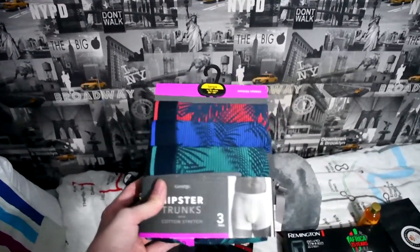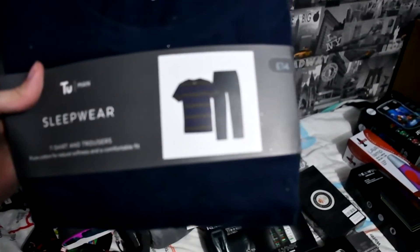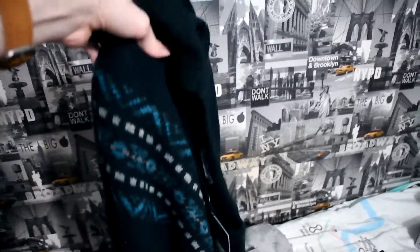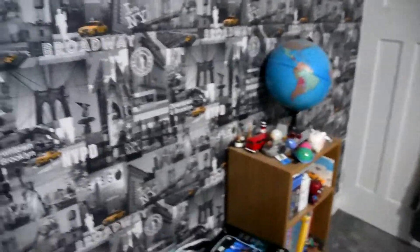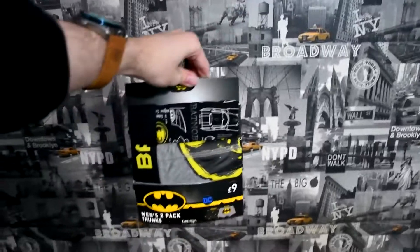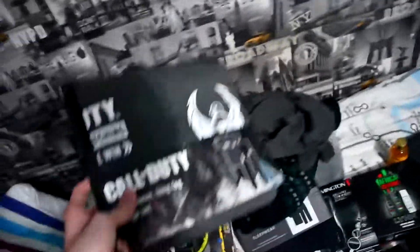We've also got a variety of different pyjamas — a nice short-sleeved one with trousers, and a lovely woolly jumper. Then we've got a really nice Father Christmas t-shirt saying the words 'Holidays are Coming,' which you can just see here. Next up we've got some Batman themed trunks, and then we have some Call of Duty pyjamas as well.